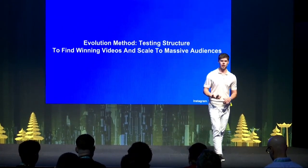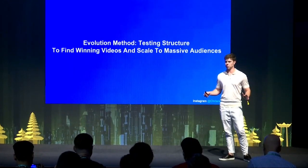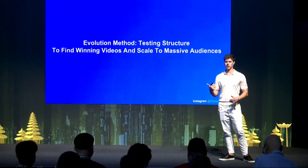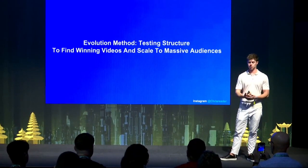Now I'm going to discuss the evolution method and the testing structure to find winning videos and scale to massive audiences. As a media buyer for five years, I've always focused on finding the most effective and efficient way to find a winning video — on Facebook, YouTube, TikTok, or any platform. I've always viewed it as a systematic process, and I've distilled it down into a framework I use every single time to start on a brand new offer or niche and go through simple separate processes to find a winner.